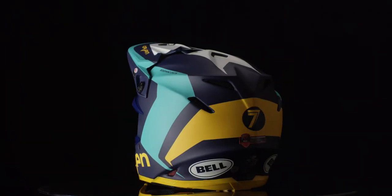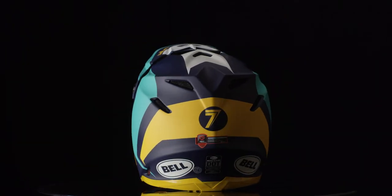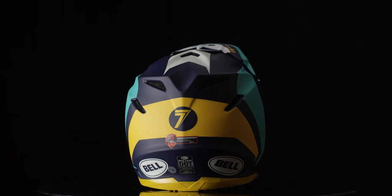This innovative Carbon Flex 7 Rogue Helmet is exclusively on sale for an incredible price only at BTO Sports.